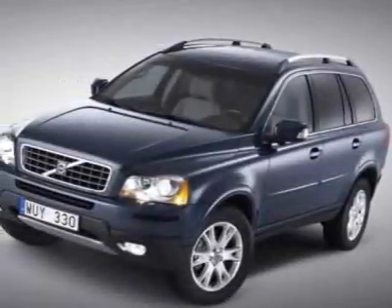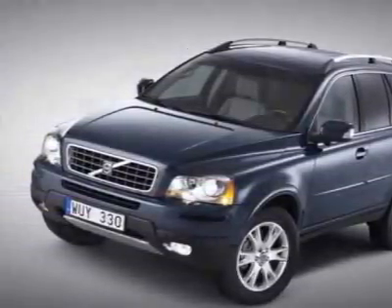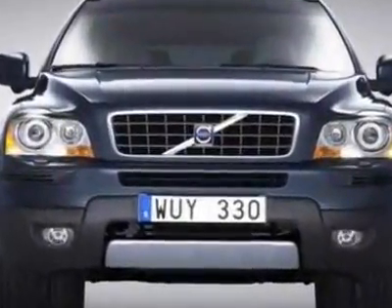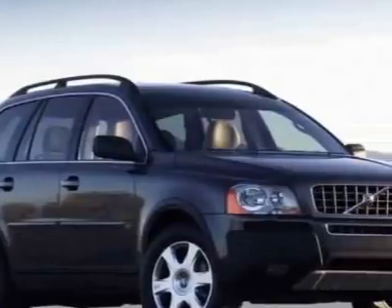Look at this 2007 Volvo XC90. Carfax has certified this XC90 as having one owner. For your protection, a warranty is available for this vehicle.